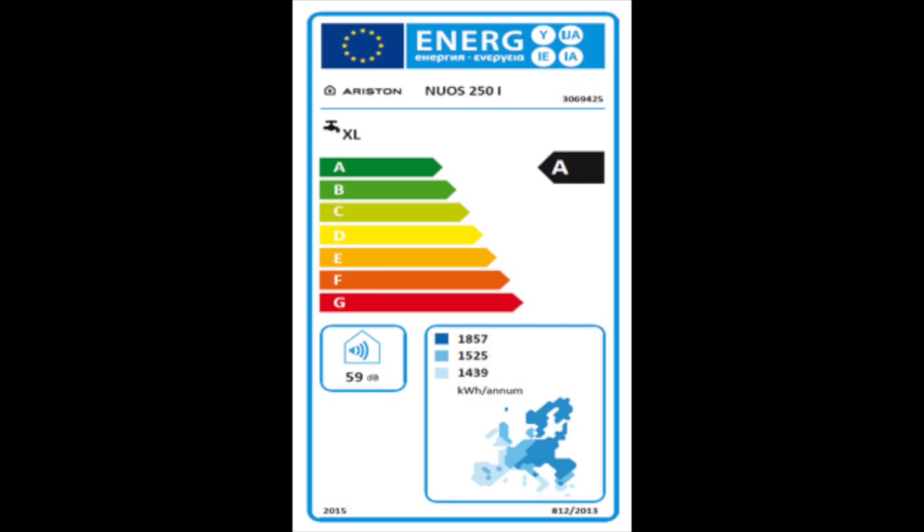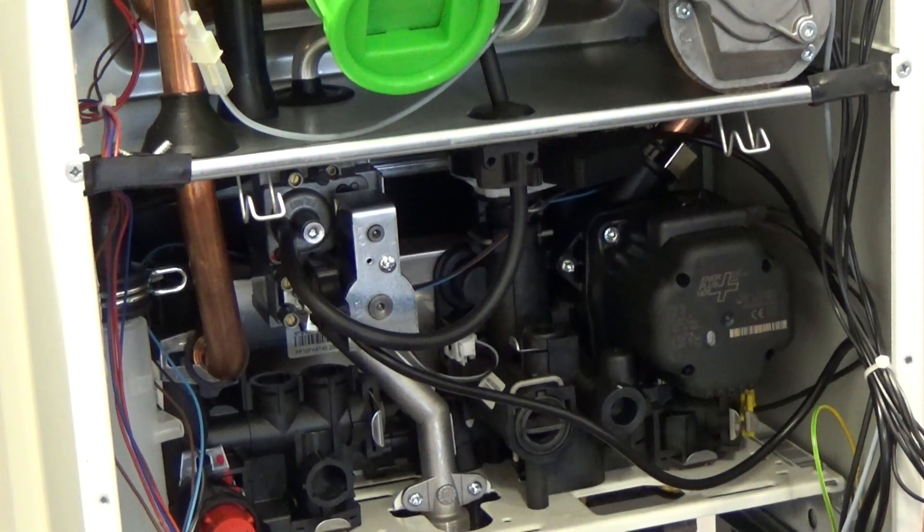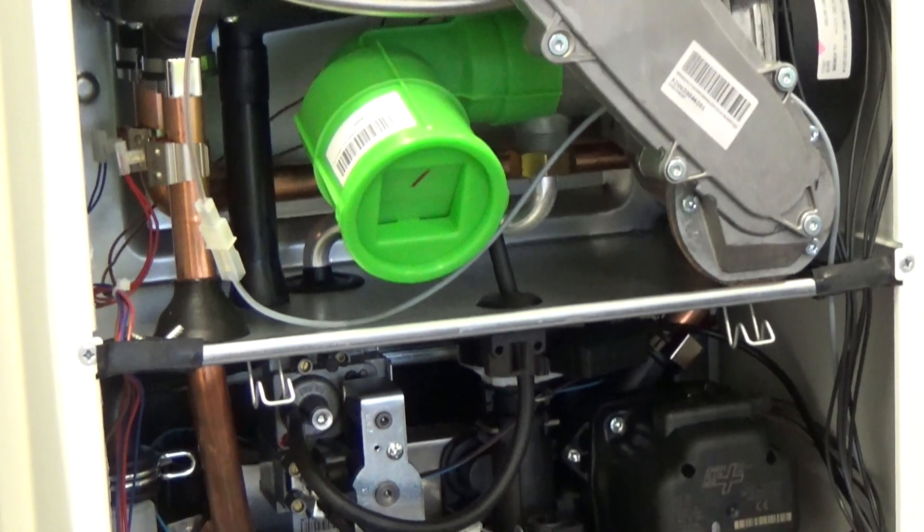Consumers will now be able to see the efficiency of a product with a clear label in the same way as they do with other white goods, for example washing machines or cookers.